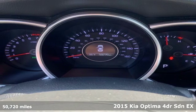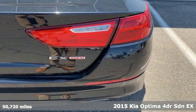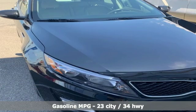Here's a 2015 Kia Optima. This Optima has get up and go-go, and it challenges mid-sized sedan conventions with its bold looks and a dashboard of technology.